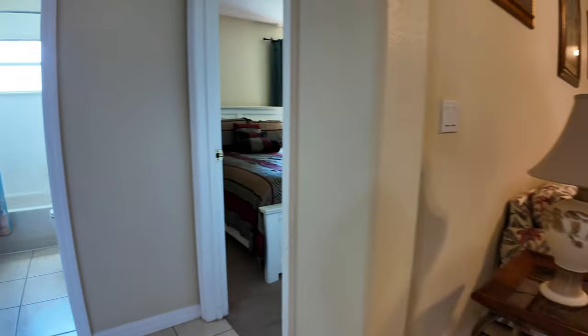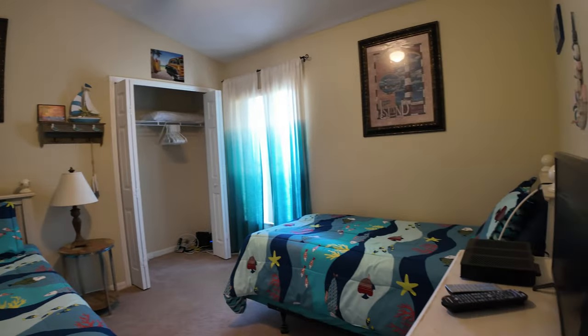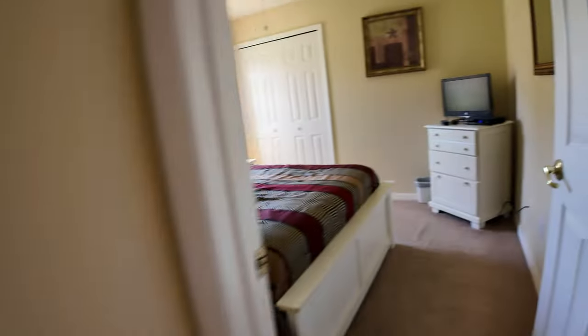This home has five more bedrooms. Each space is large enough for family members, guests, or even a home office or gym setup. With two additional bathrooms, there's plenty of convenience for larger families and visitors.